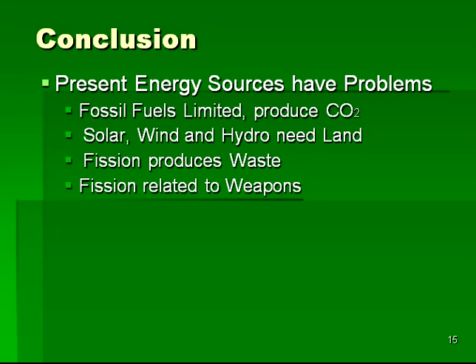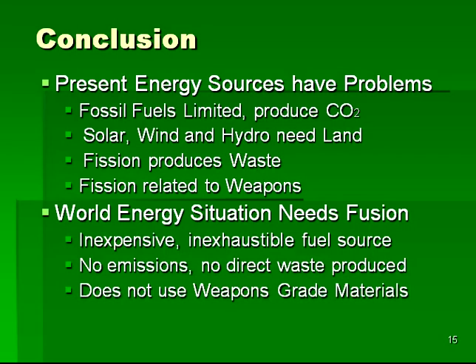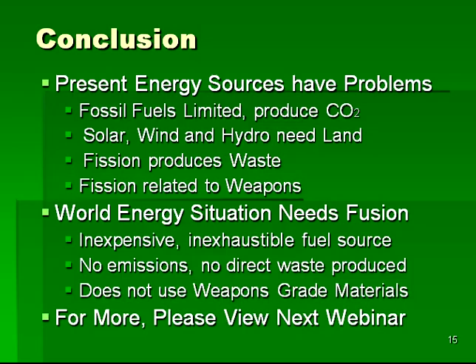In conclusion, it is widely appreciated that present world energy sources have serious long-term problems. Fossil fuels have a limited supply and produce greenhouse gases. Solar, wind, and hydro need large amounts of land to supply our needed power, and the sources are unreliable. Fission produces wastes and can lead to weapons. Therefore, the world needs fusion. Fusion promises an inexpensive, inexhaustible source of fuel, results in no emissions, and there is no direct production of long-lived nuclear waste. Lastly, fusion does not require weapons-grade materials in order for its operation. For more details on ecofusion, please continue with the next webinar, which will go into considerably more detail on a new way to achieve clean, cheap, and safe nuclear power.